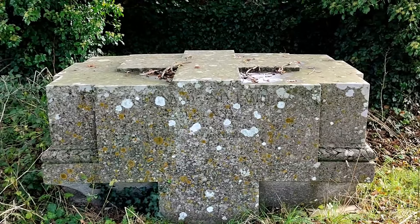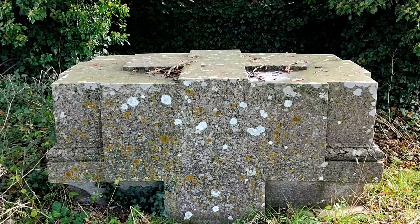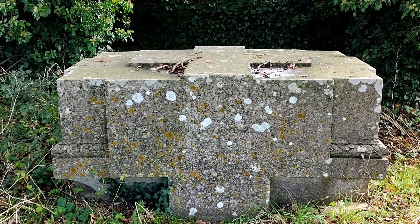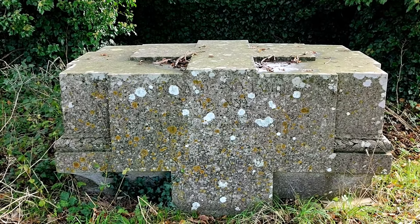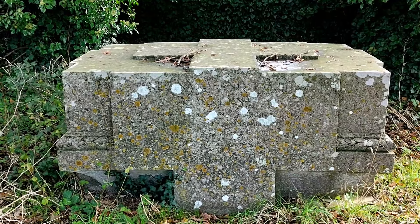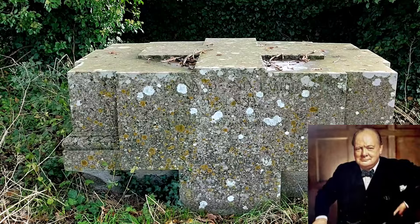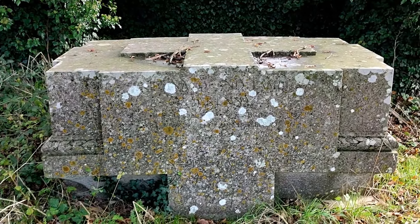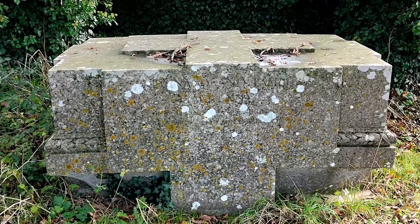Absolutely, you can see Lutyens' hand in that design straight away. A phenomenal thing. And Lutyens was also friendly with, as well as all the people here, Winston Churchill and many other notable people as well. Incredible. Can't go over the design of that — it's just magnificent. Must weigh a good two and a half tonnes.